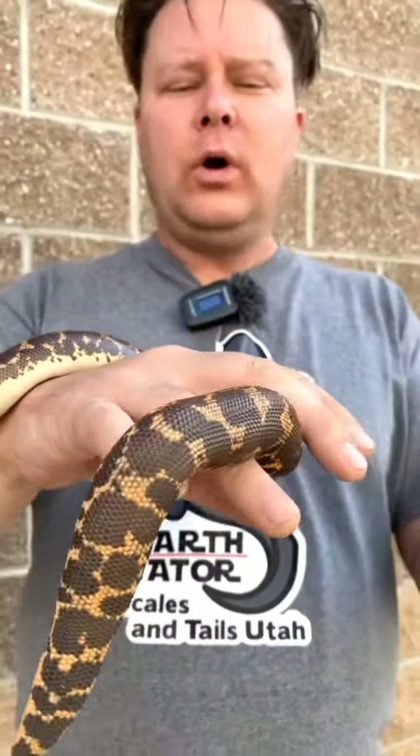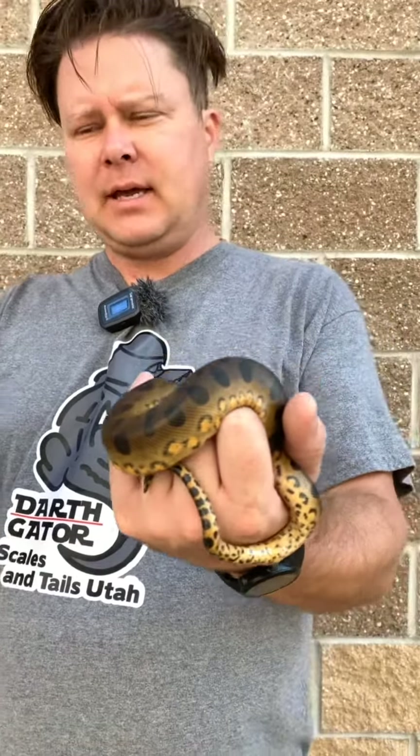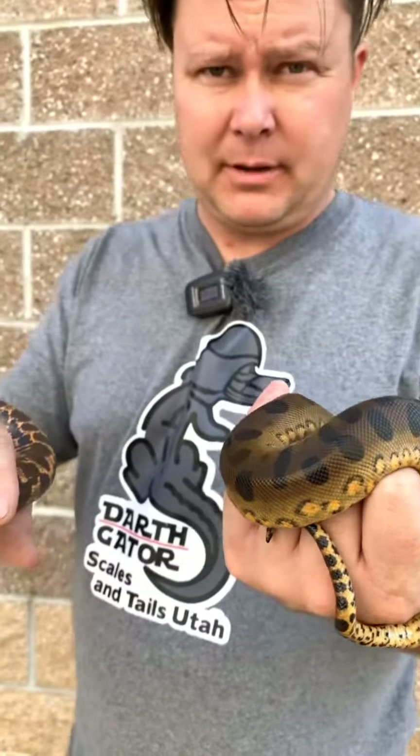I've got two boas here. One of them is a very tiny one — makes a pretty good pet. One of these is the largest species of snake in the world by weight. One of these is a baby and one of these is a grown-up.